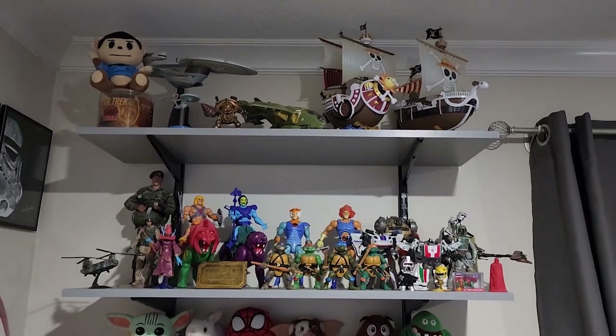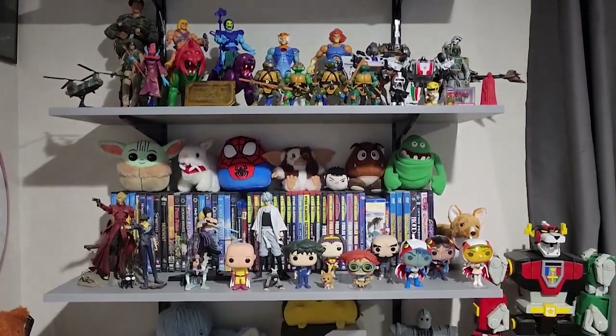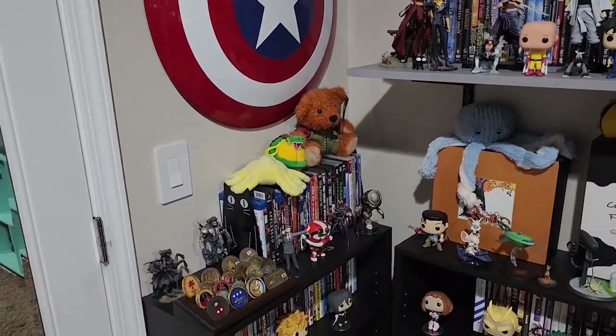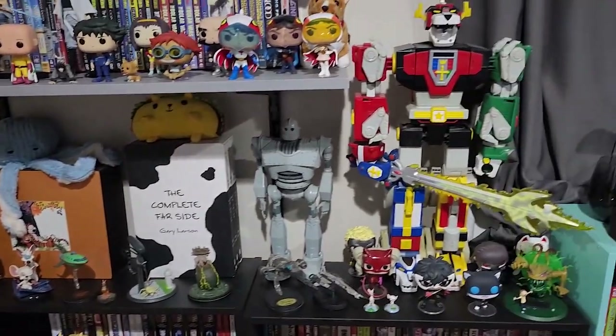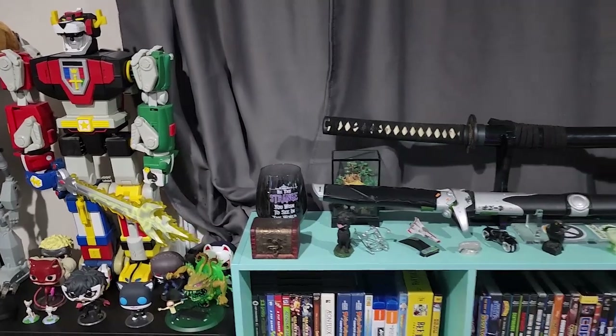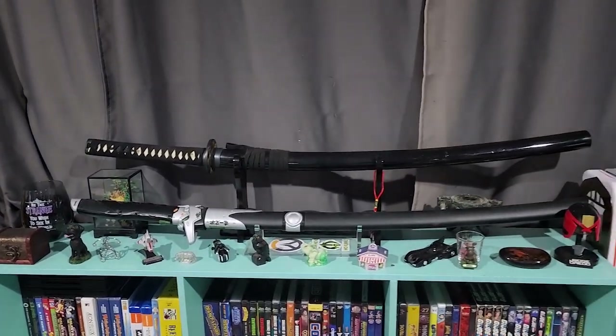This is just my office entertainment center. You can see it's got the last-gen consoles. I do have the next-gen consoles, but they're downstairs in my living room entertainment center. So a mishmash of some of the figures that I've put out — a lot of my toy collection is actually still packed away. But all my anime is down there. I figure we'll just go through this random stuff first and then look at the specific animation collections later.